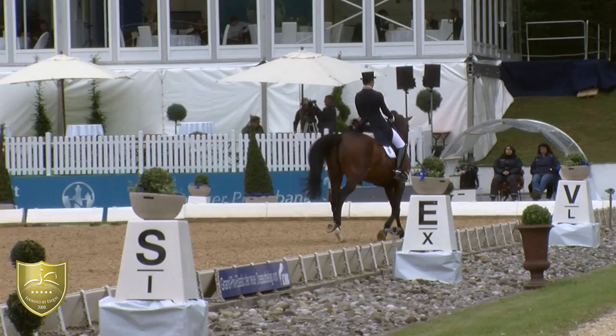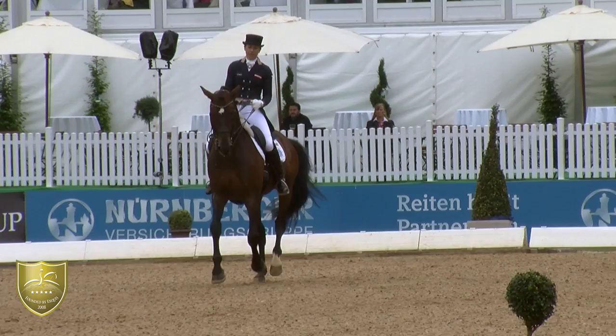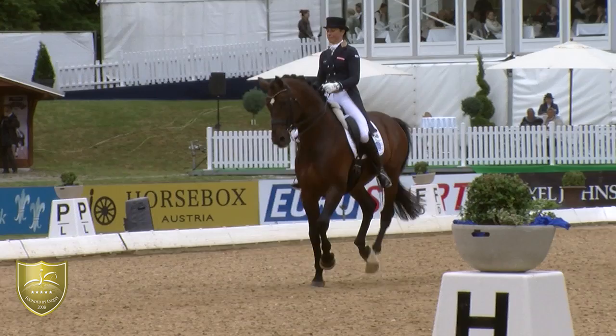A little lack of collection in the flying changes every stride. They could be a little more carrying behind and show a little more uphill tendency. But absolutely solid and no mistake.